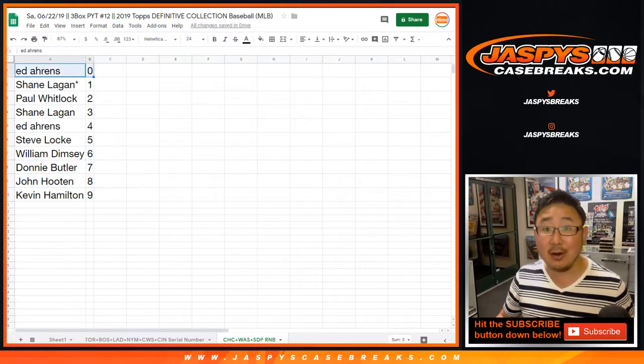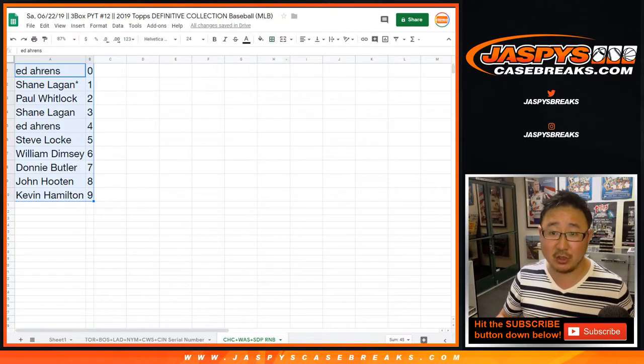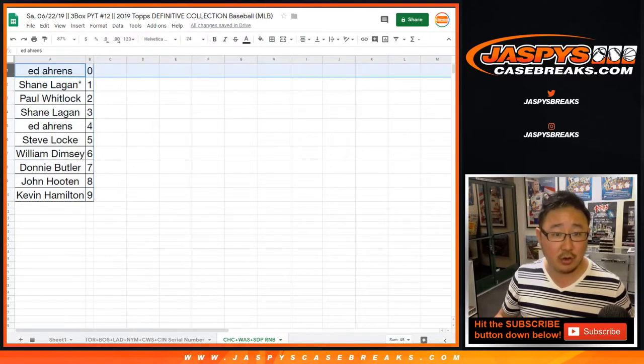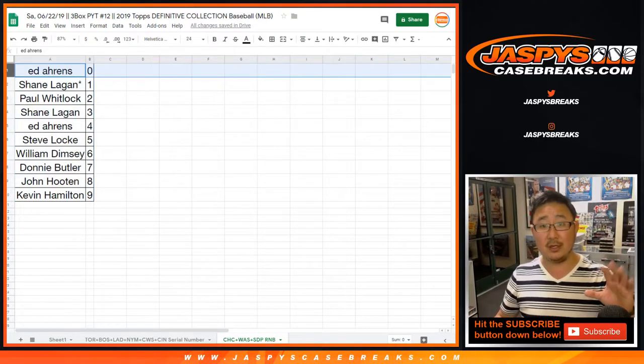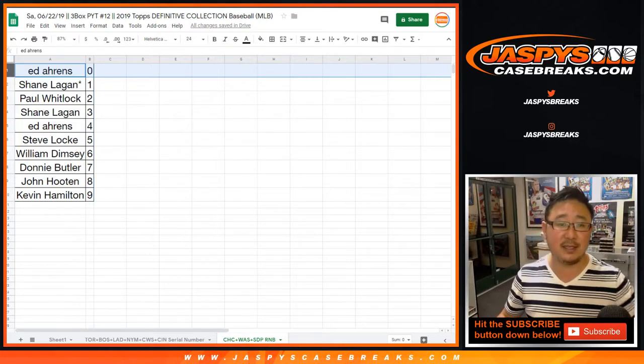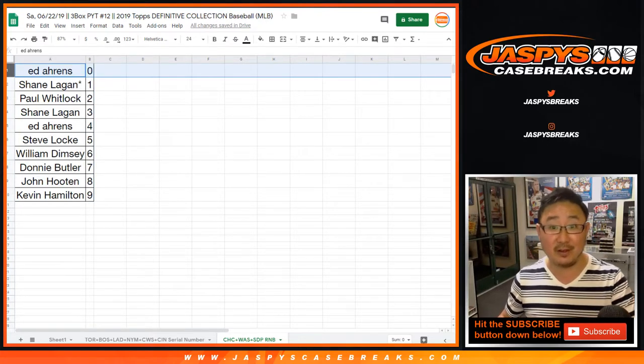And zero gets any and all redemptions for the Cubs, Nationals, and Padres only. For those of you who are new to this, this is a block of numbers. So not only does Ed get those redemptions — because there's no zero out of whatever — but Ed will get 10, 20, 30, 40, 50, 60, 70, 80... actually it's up to 50. I don't think in Definitive there's nothing numbered over 50.